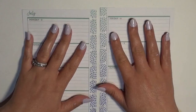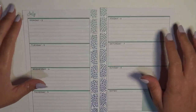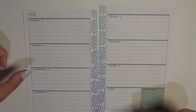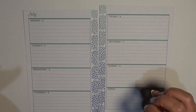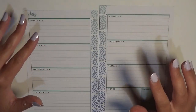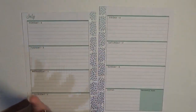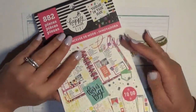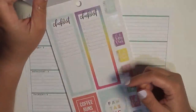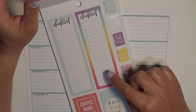Hey guys, it is Brittany from Coffee Planner Mom and I am here today planning in my mini happy planner for the week of July 2nd to the 8th. So 4th of July is this week, but if you saw my spread for my classic, you know that I'm not really into the red and blue Americana type colors. So I'm going to be doing something completely different. I'm going to be doing a rainbowy spread — I think that's going to be really cute.